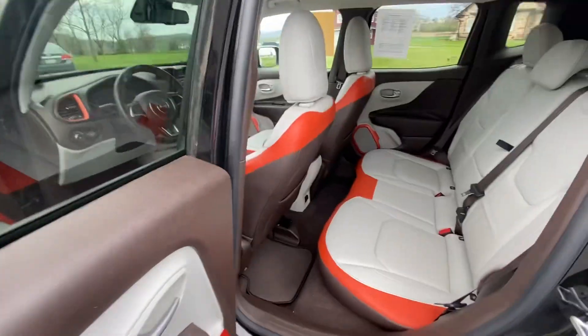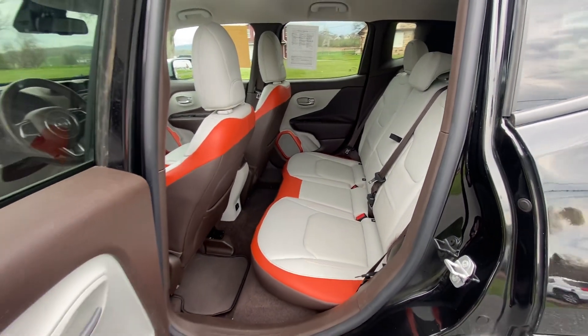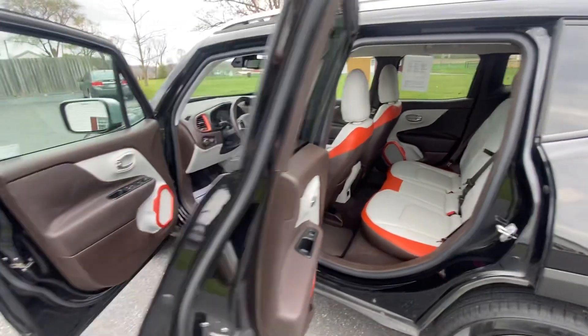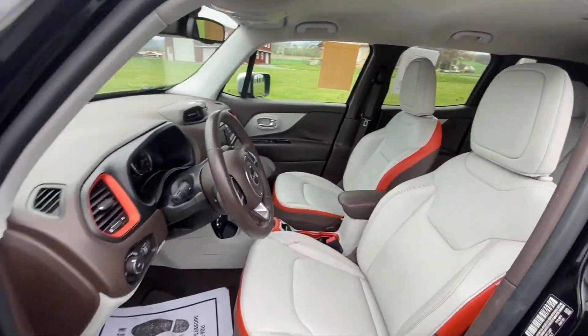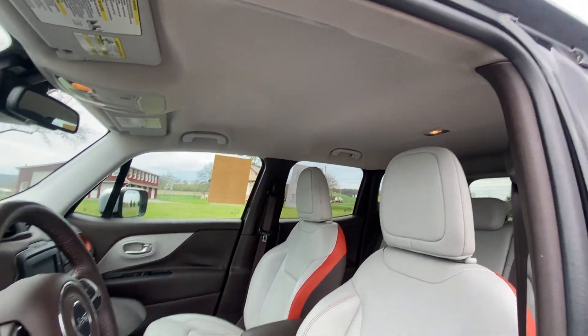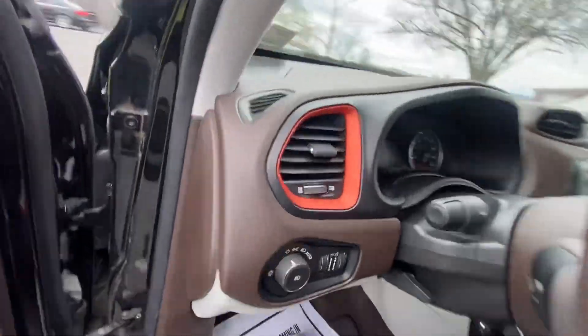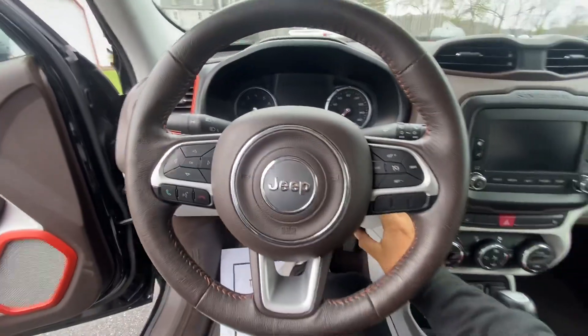The seats on here are beautiful — they look so clean with the light gray and the orange. I love this look here. This is like a super clean car. I'm gonna go ahead and start it up so you can see how it starts.